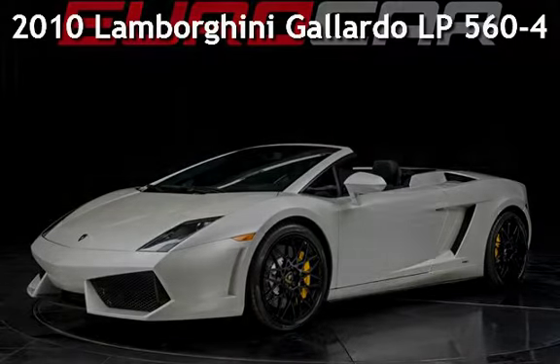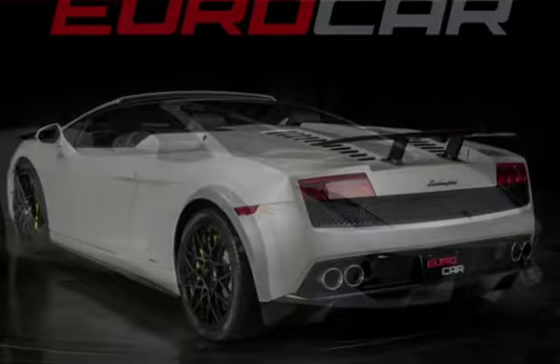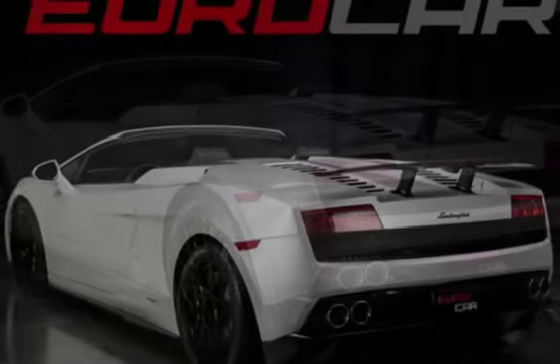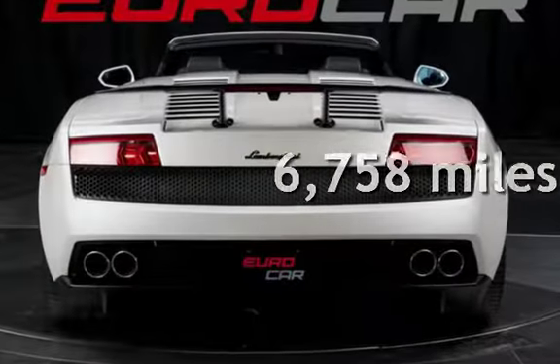Presenting a pre-owned 2010 Lamborghini Gallardo. This two-door convertible has a 10-cylinder, 5.2-liter V10 engine, with all-wheel drive and an automatic transmission. This Lamborghini is a steal with less than 7,000 miles on the odometer.